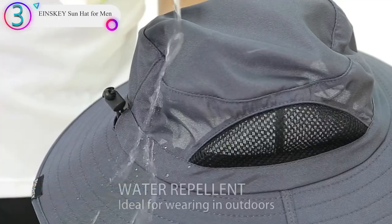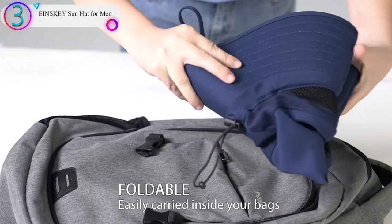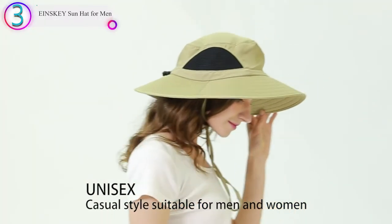This hat from NSKY does double duty, protecting you from the sun with its wide brim and water-repellent fabric that allows you to wear it in drizzling rain. Its sweat-wicking band and mesh vents will keep your head nice and cool throughout the day as well.